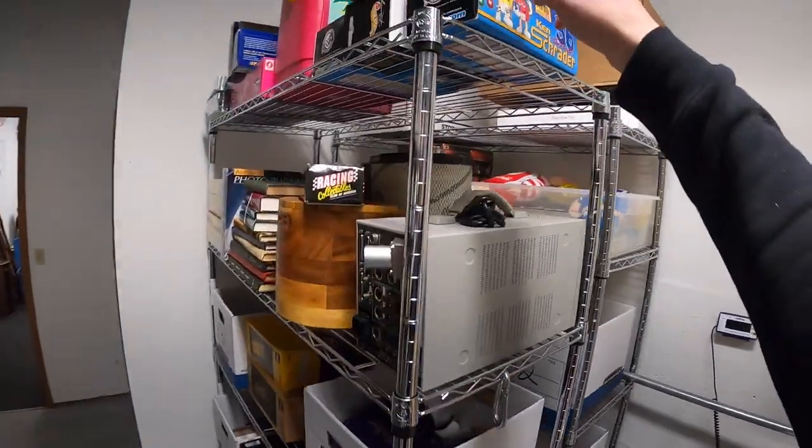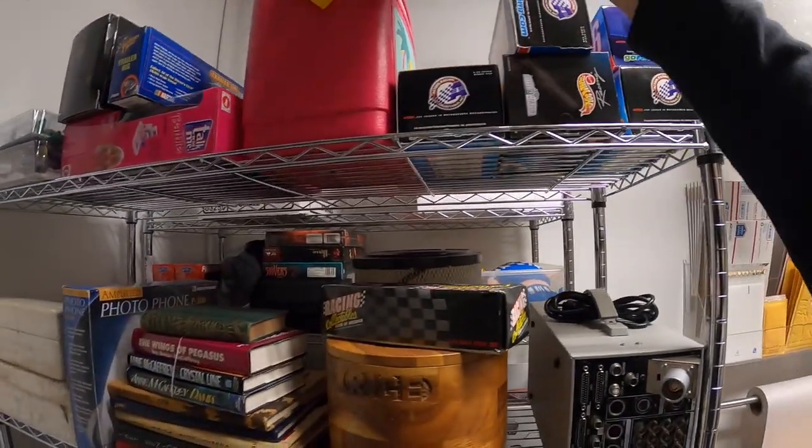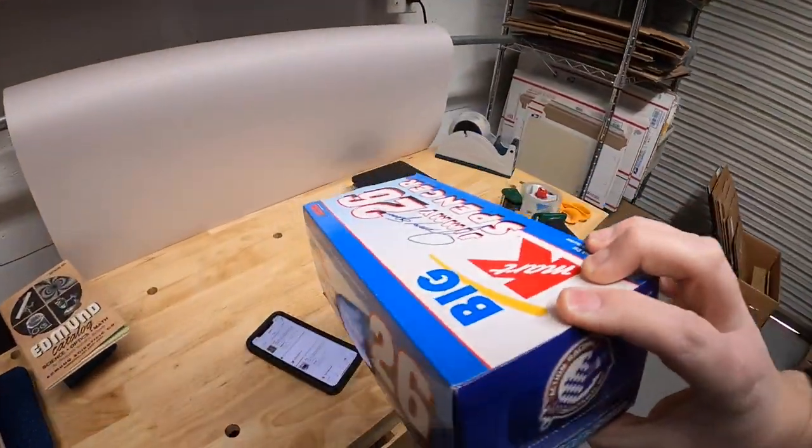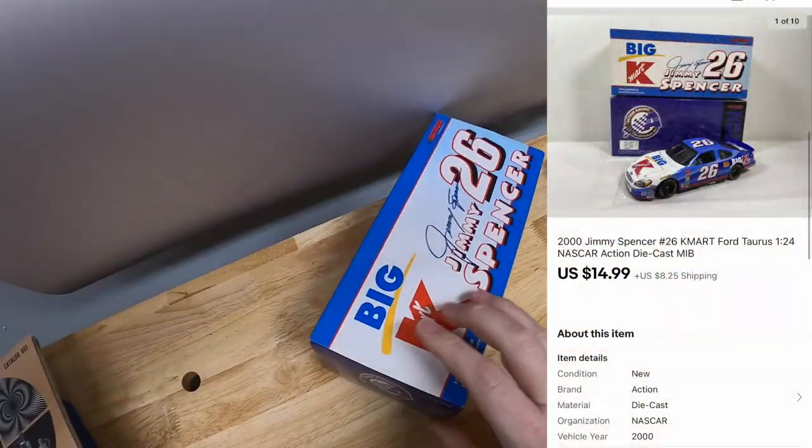Next thing is a die-cast car — it's this Jimmy Spencer right here. I've got about $5 into this one; it sold for $14.99 plus shipping. Viewer Bart got this car — thanks for the support, Bart, hope you like it.